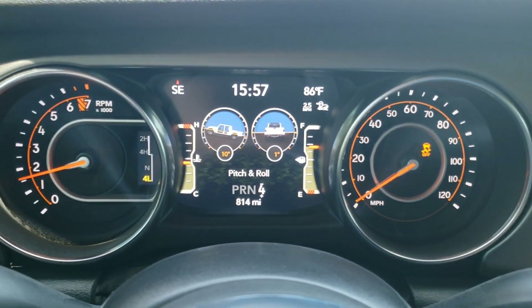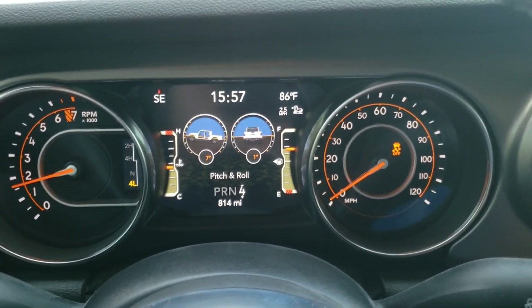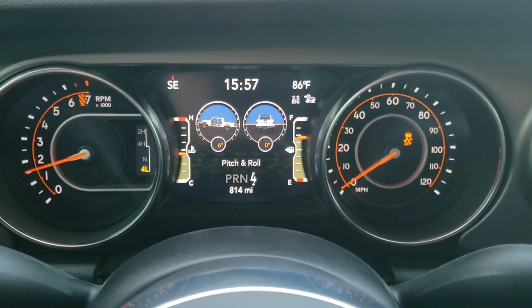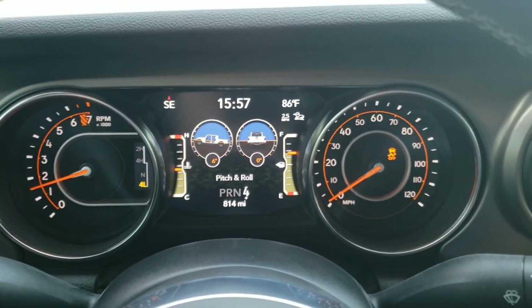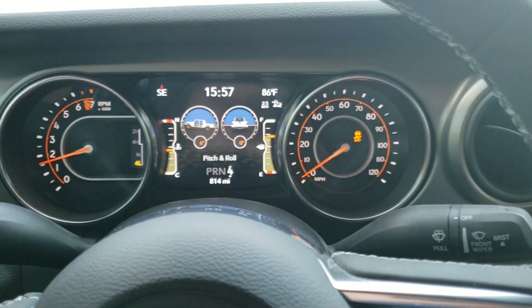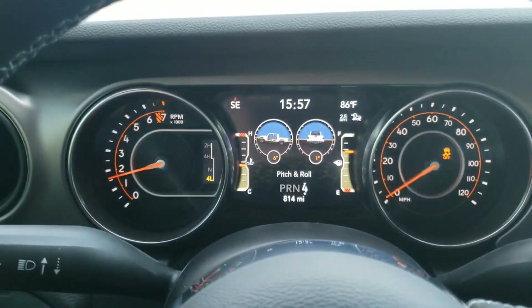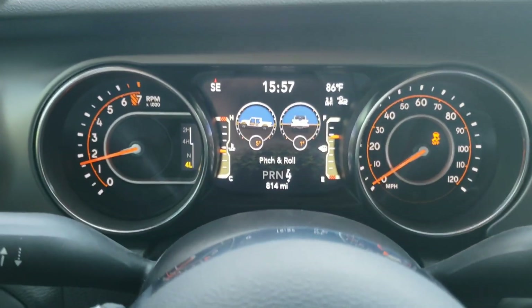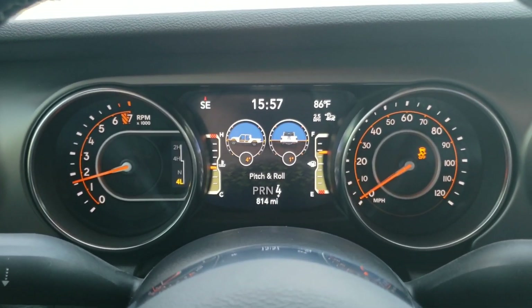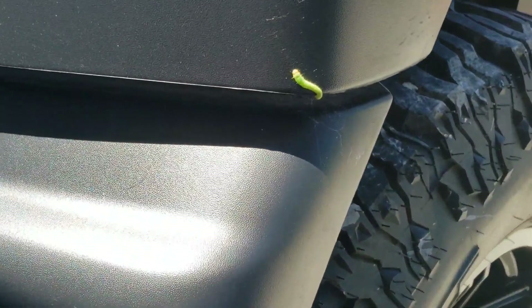A lot of you guys probably already knew about this but I just found out about it — kind of cool. Had no idea it was there, but the next time we hit the trails we'll definitely use this. Pretty cool feature. They call it Select Speed Control and you just press the button and use your auto stick, and it'll tell you on the display how fast you're currently set to go. That's all there is to it guys.